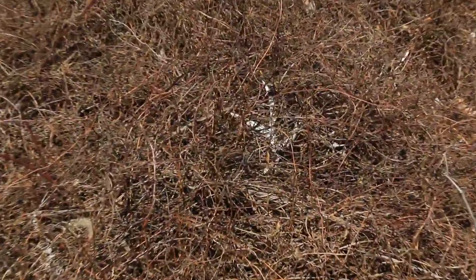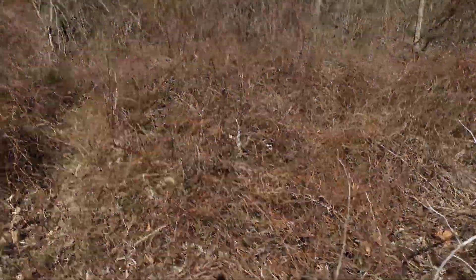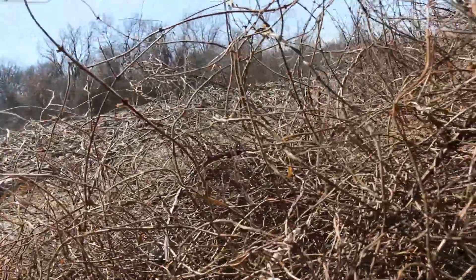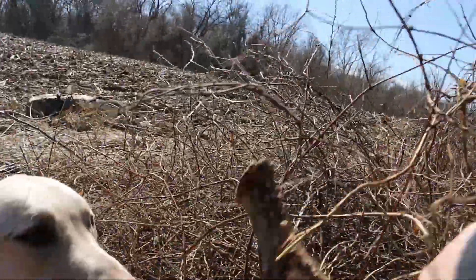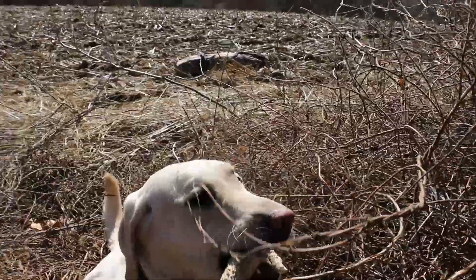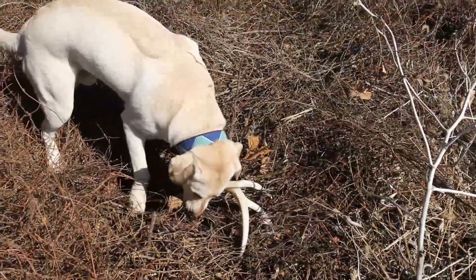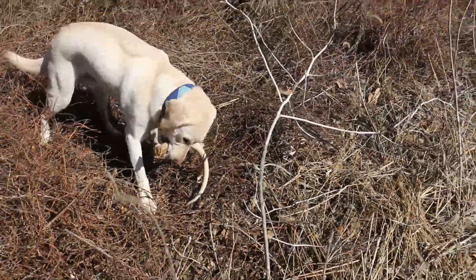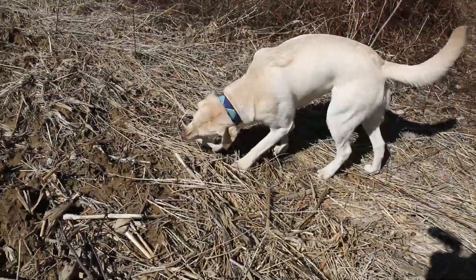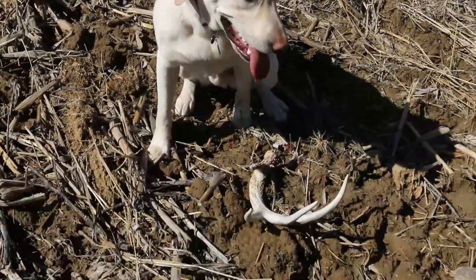Sorry about the sound here - I found an antler and tried to show Merlin but he had no clue what I was even talking about. I finally pulled it out of the weeds for him. He didn't act like he smelled it at all, but once I got it out he kind of knew what it was since I'd let him play with one before. All of a sudden he's like, 'Oh, look what I found!' I'll put a little music in there to cover my voice - that's why there's no sound on this part.